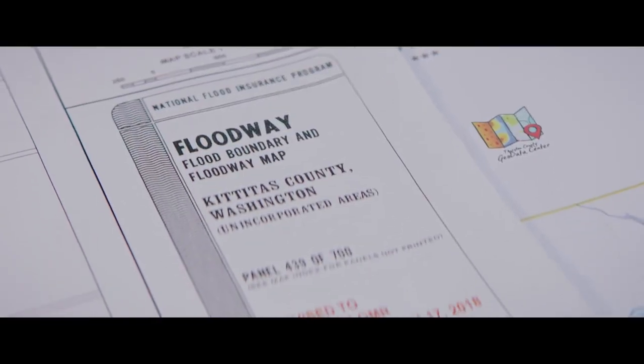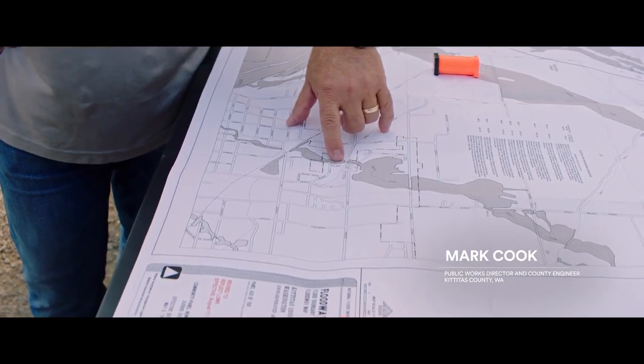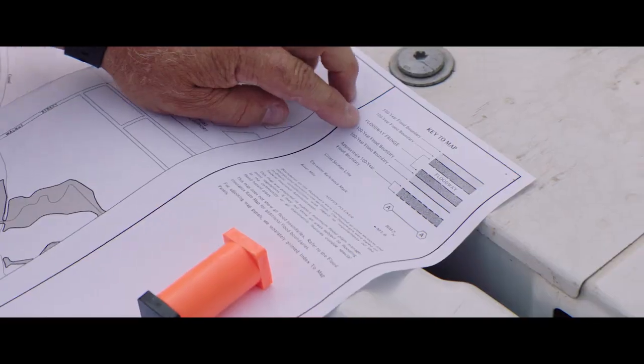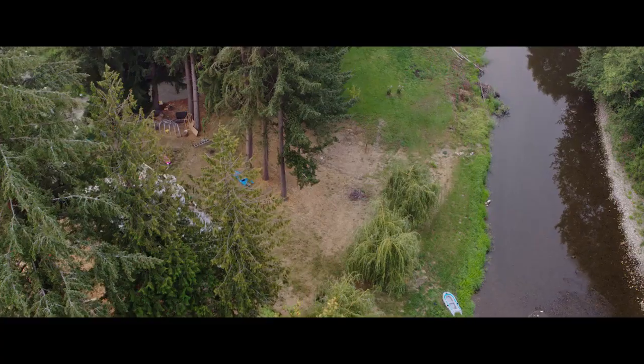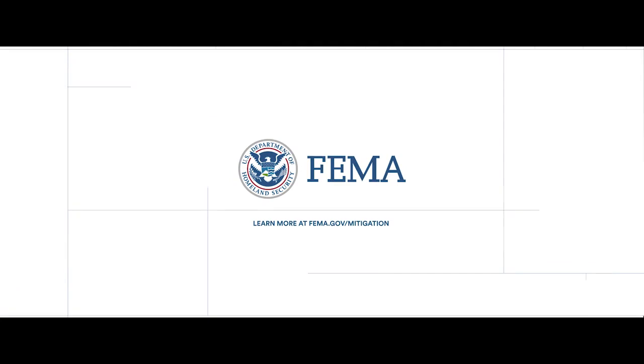As technologies have changed, we've developed some very high quality, highly detailed flood maps. We can take a computer mouse and hover over your house and I can tell you how deep that water is. These maps really give us a better idea of what the extent of flooding is going to be when it happens. Learn more about how flood maps are developed at fema.gov/mitigation.